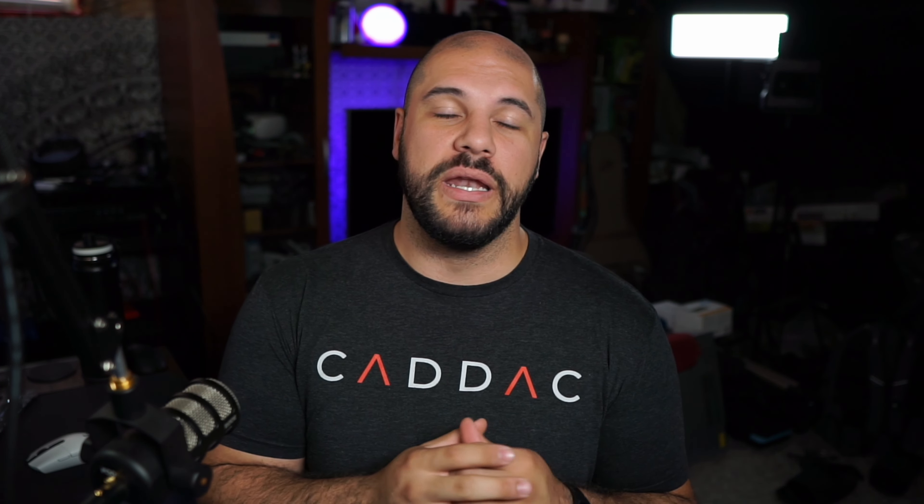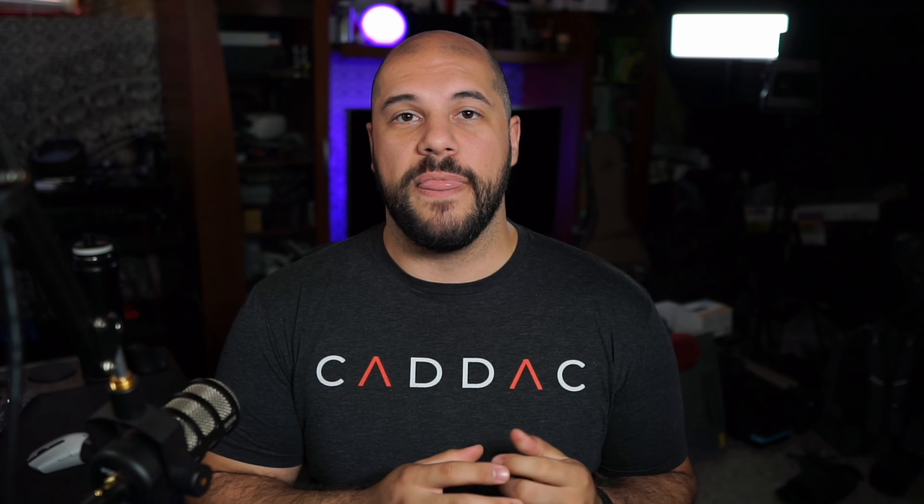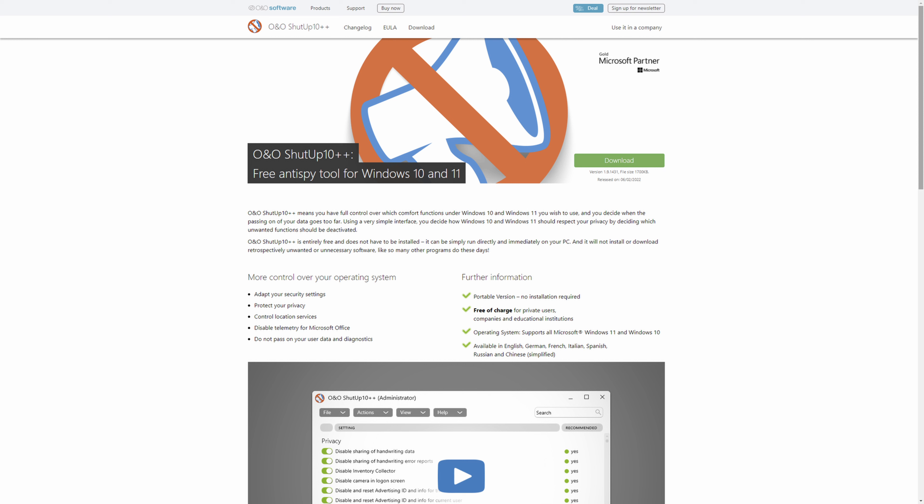Another super important one is checking your refresh rate. If you have a monitor with a refresh rate above 60Hz, you'll want to make sure it's actually being run at that higher refresh rate. Head to your display settings, then go to Advanced Display Settings and change the refresh rate there. The last settings item I usually recommend is disabling Enhanced Pointer Precision, which changes mouse speed depending on how fast you move it — it's atrocious especially if you play FPS games.